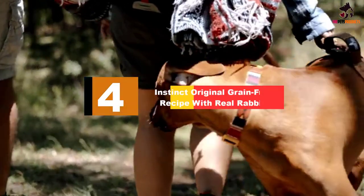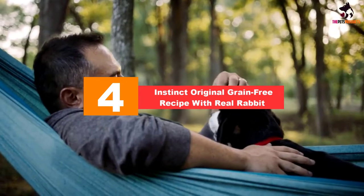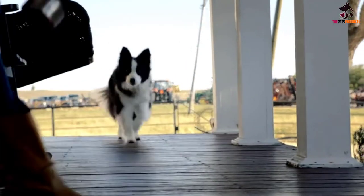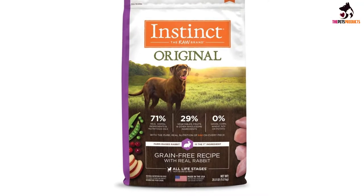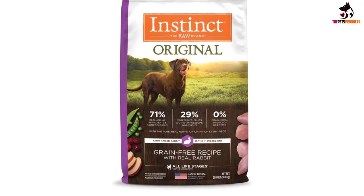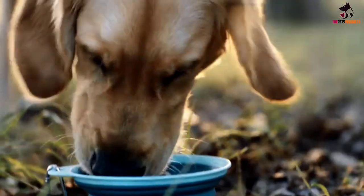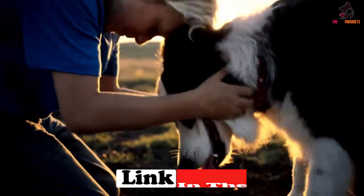Moving on at number 4, we have the Instinct Original Grain Free Recipe with Real Rabbit. This is a high-protein kibble based on totally natural and raw ingredients which are processed as little as possible. A full 71% of the food comprises real animal ingredients, including cage-free chicken and U.S. raised beef, and a further 29% are wholesome ingredients such as vegetables and fruits including peas and apples.